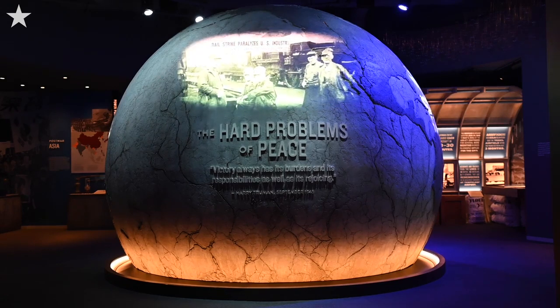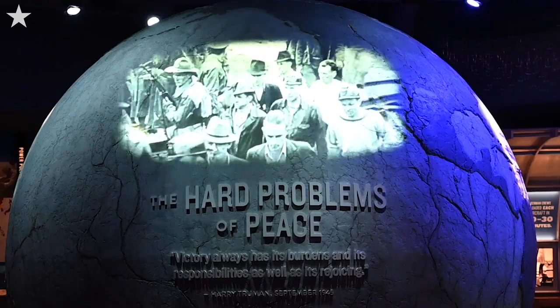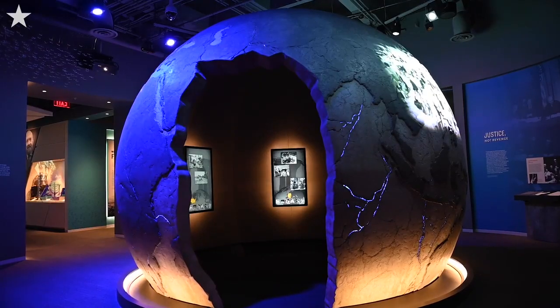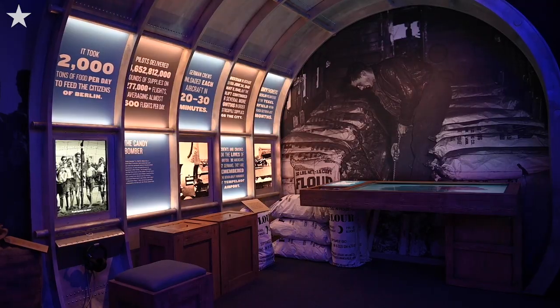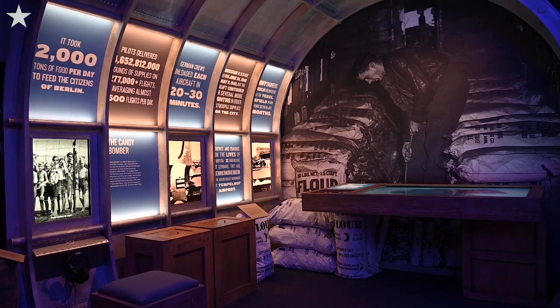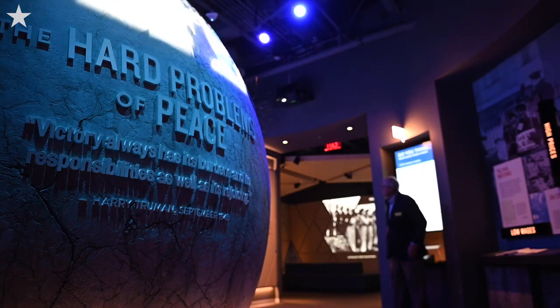The United States was one of the only countries that emerged from World War II wealthier than when it went in. Meanwhile, around the world, countries had been devastated by war — there was famine, there were power vacuums as the colonial empires were collapsing — and so Truman had to deal with all of these things at the same time and decide what the United States was going to do. This room really illustrates that.